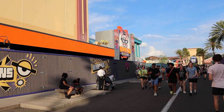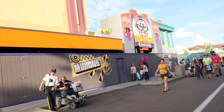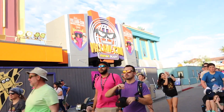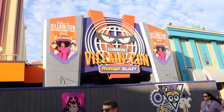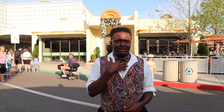Behind me are the new Team Trucks concession stands — I can't wait to see what these look like completely finished because they look really nice. We're going to go to the front of the park to check out some of the Mardi Gras performers. And would you look at that — just in the time we went to ride Fallon and came back, the sign is now complete. It now says Illumination's Villain Con Minion Blast. So awesome to see the sign 100% complete!